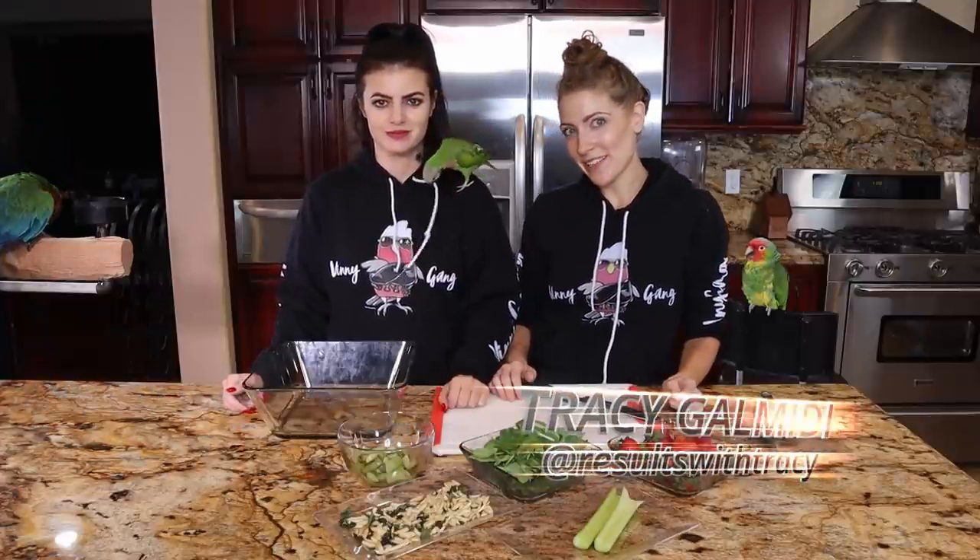Hello my fellow Sniffers, Flighters, and Hatchlings. My name is Marlene McCohen. And I'm Tracy from Results with Tracy. And welcome to Parrot Chop Chef. For those of you new here, this is Brando and this is Leo.